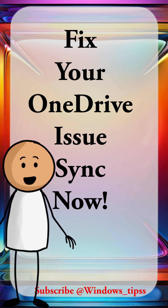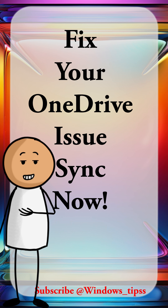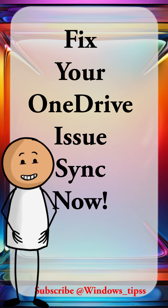Reset OneDrive. If the first two steps don't work, you can try resetting the app. This is a more advanced fix, and you can find the detailed instructions on Microsoft's support website.